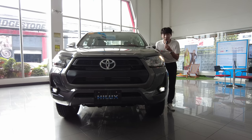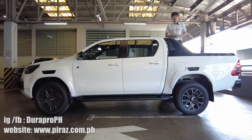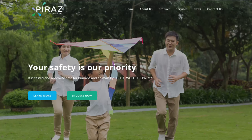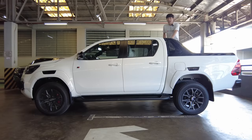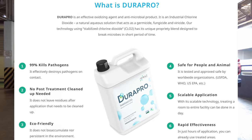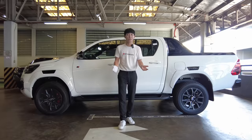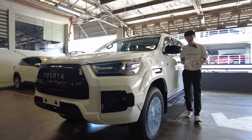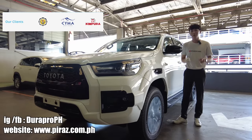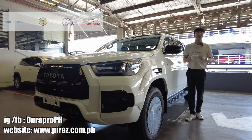Before I continue, let me introduce to you our sponsor for this video. Special thanks to our sponsor, Dura Pro PH, also known as PIRAS Corporation Company. PIRAS is a hygiene and sanitation specialist company that offers sustainable solutions, and that solution is chlorine dioxide. In PIRAS, they offer Dura Pro which is a safe disinfectant, sanitizer, and sterilizer for all your family members including our pets. Please check them out — Dura Pro PH on IG and Facebook, and visit their website PIRAS.com.ph. Dura Pro becomes your everything.